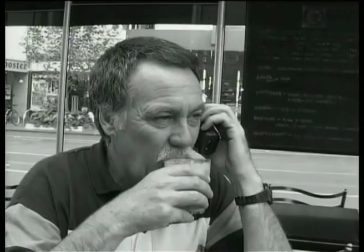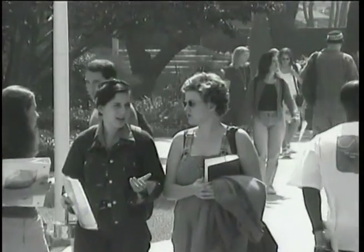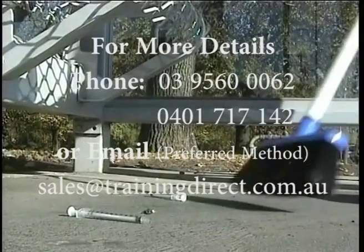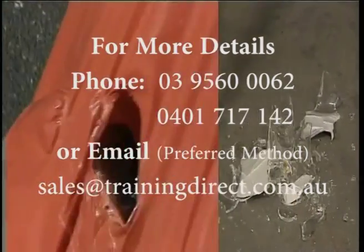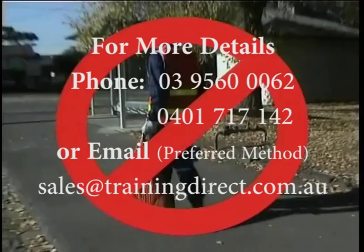You cannot catch a blood-borne disease from coughing, or from using the same cup or glass. You won't catch a blood-borne disease from a toilet seat. You should not, however, share razor blades and toothbrushes, which may contain blood or bodily fluids. You may be exposed to blood-borne pathogens if your skin is penetrated by a needle, broken glass, or other sharp object that has been contaminated by infected material.